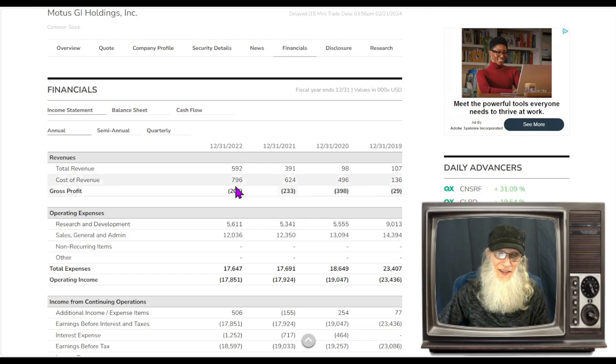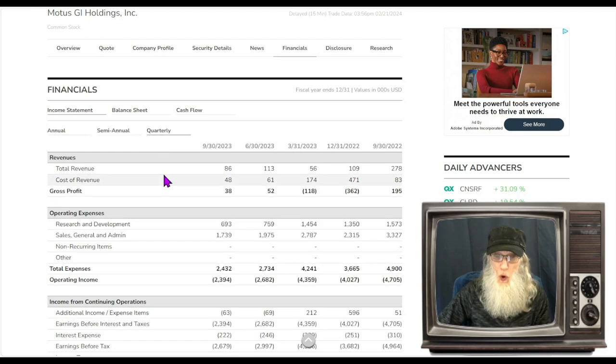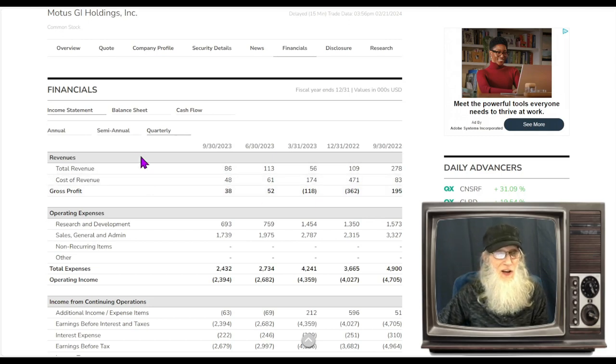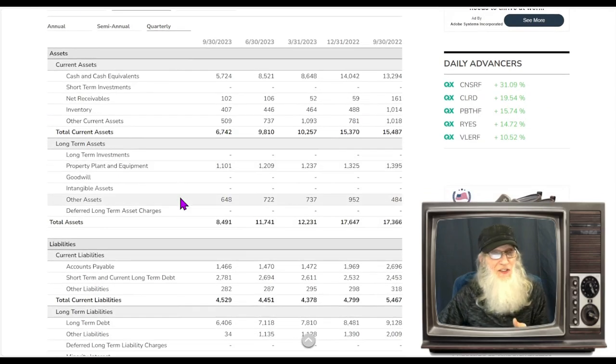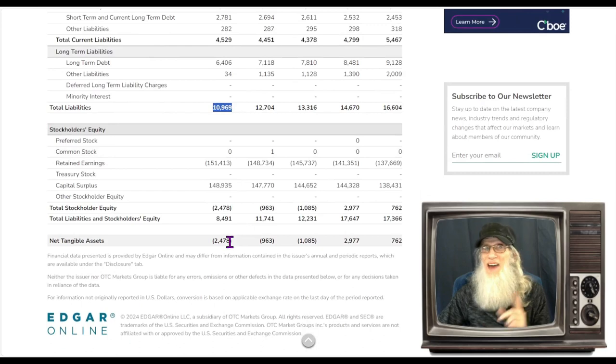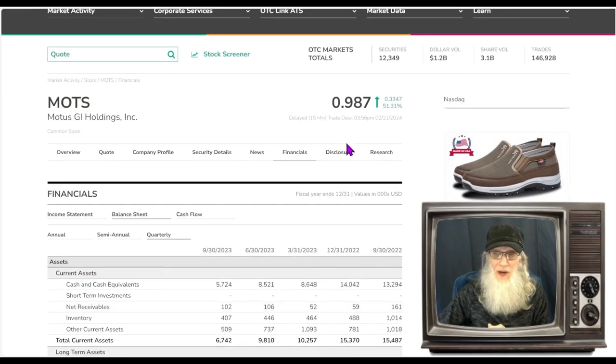Financials for MOTS — are they making any money? They're bringing in revenues but losing money every single year. Looking at the quarterlies, revenues are up and down — they're losing money sometimes and gaining money sometimes, not real reliable or steady. Balance sheet: cash in the bank roughly $6 million, total assets $8.5 million, total liabilities almost $11 million — so we're holding a stockholder deficit of about $2.5 million. We're lucky the price is up near a dollar in the first place.